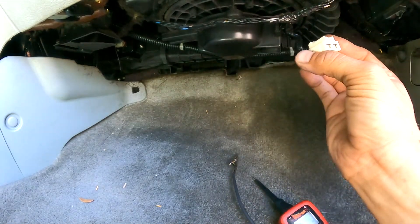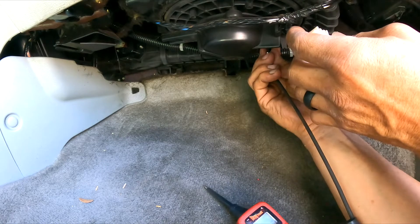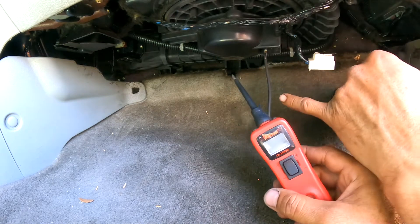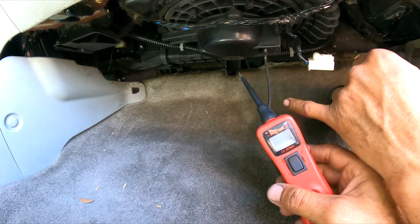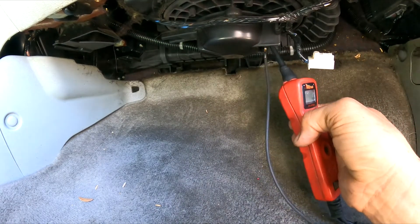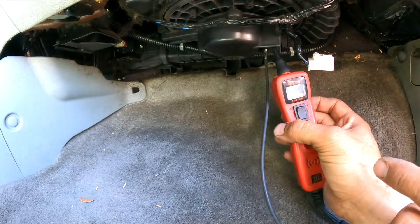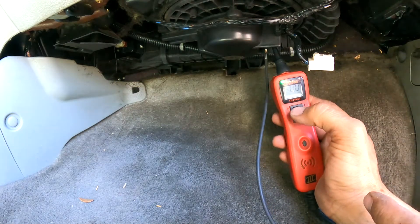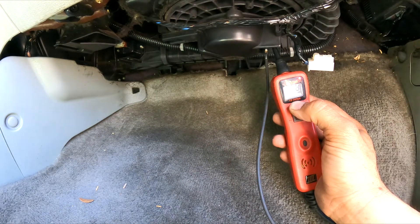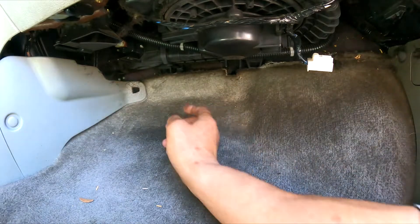Obviously the blower is still not working, so we're going to test the blower motor itself directly. If I read ground on that cable, and if the blower motor winding is open I should read nothing — but I am reading negative. So I'll put power directly to it, and the blower motor works. That tells me so far that it is not the blower motor.